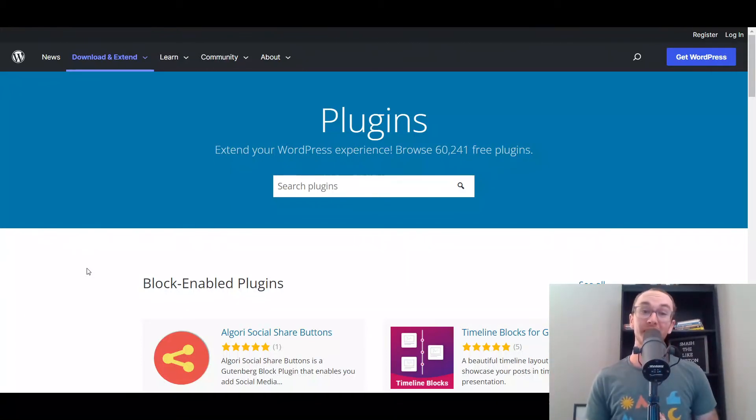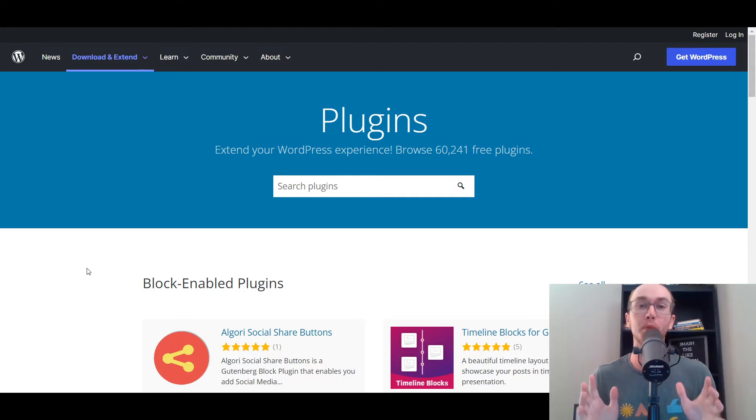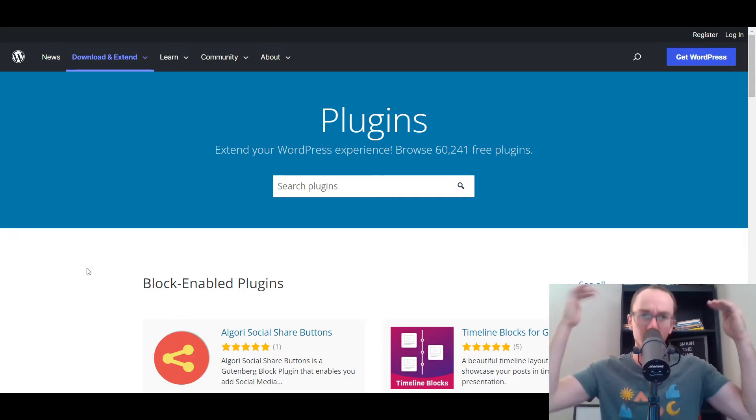Hey, what is up guys? It's Brendan here and today we're going to be going over the 10 best free WordPress plugins. This is my top 10 list for the best free WordPress plugins that you can get started with, install, download, and get right on your WordPress website.